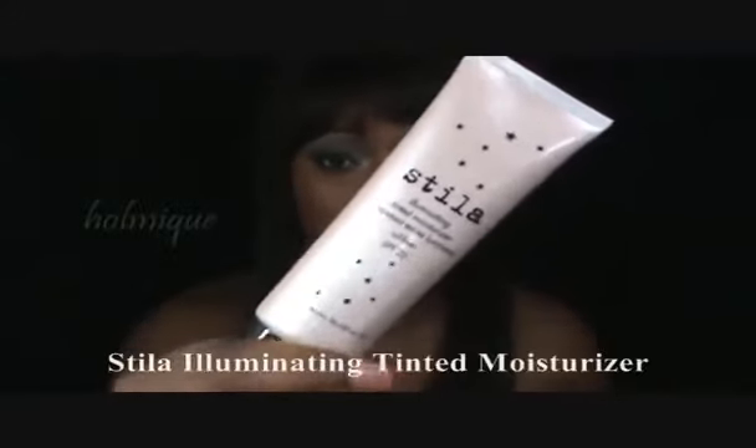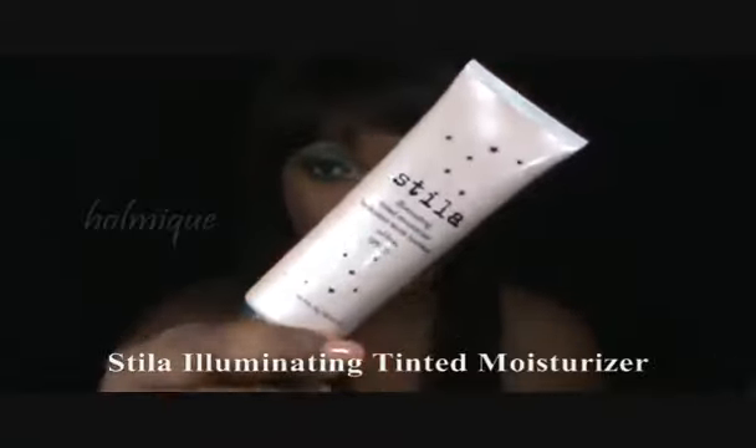Quick things. You can use an illuminating tinted moisturizer, or even an illuminating foundation, if you so choose, or you can make your own.